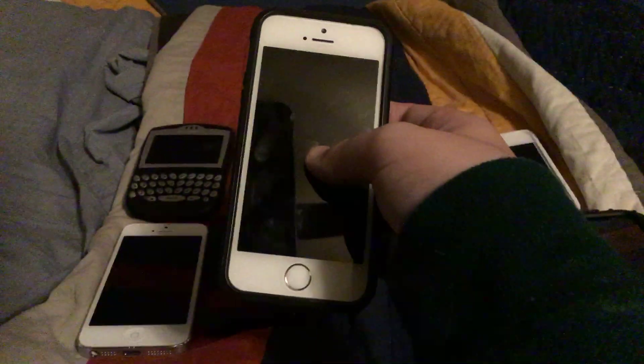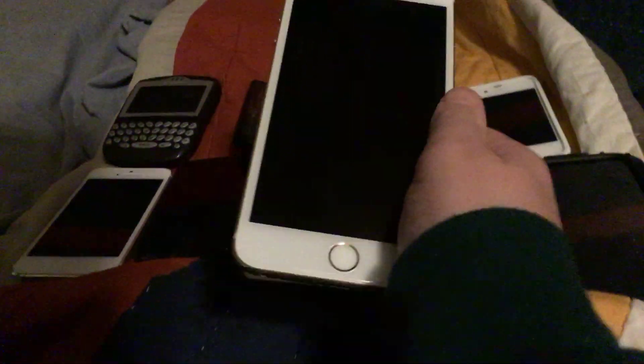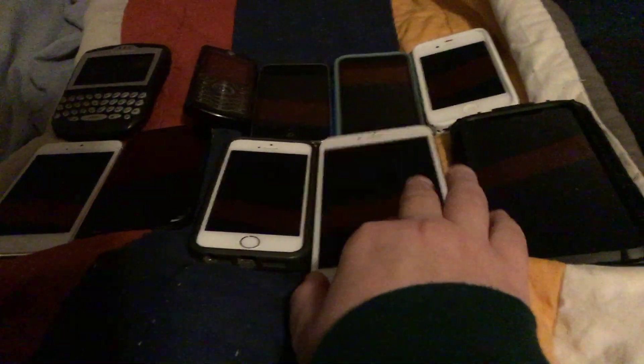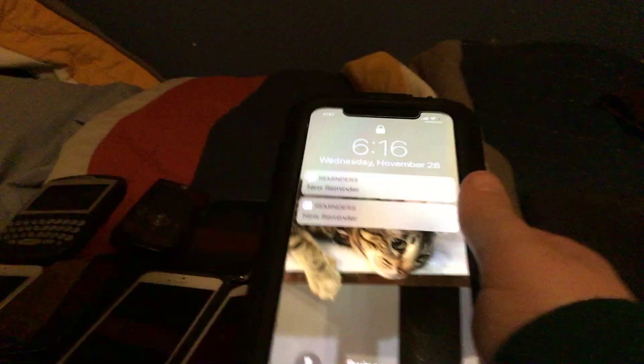I don't know what type of iPhone this is — unfortunately this one's broken. And then this is the iPhone 6 Plus, broken, but the screen still works, just not as functioning as it's supposed to. And then I have my personal iPhone X — this is not the one I'm using right now.